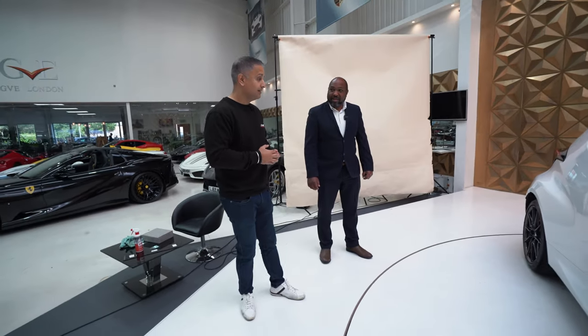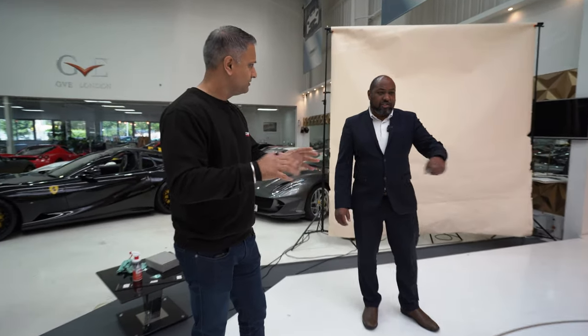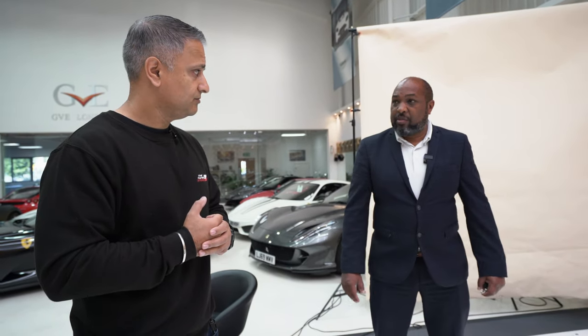Thanks again Nick, appreciate it. I've got to come back in three weeks' time for a quick inspection on the car to make sure everything's settled, and you'll give the car a clean at the same time — brilliant.